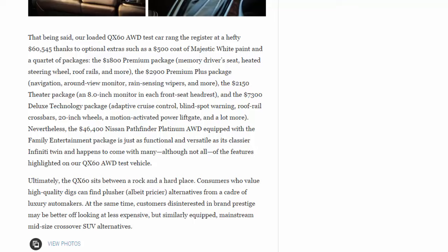Ultimately, the QX60 sits between a rock and a hard place. Consumers who value high-quality materials can find plusher, albeit pricier, alternatives from a coterie of luxury automakers. At the same time, customers disinterested in brand prestige may be better off looking at less expensive but similarly equipped mainstream midsize crossover SUV alternatives.